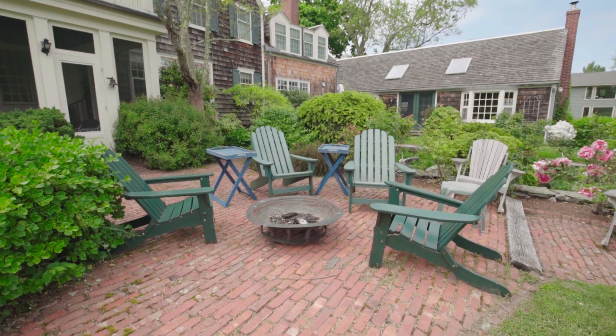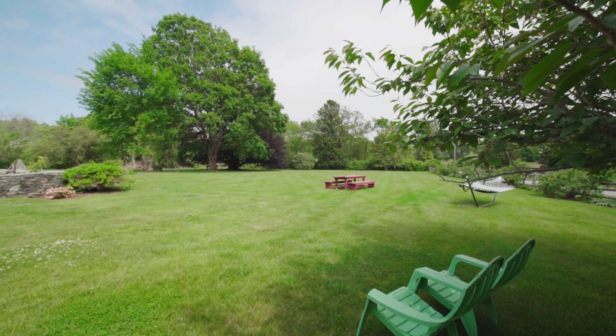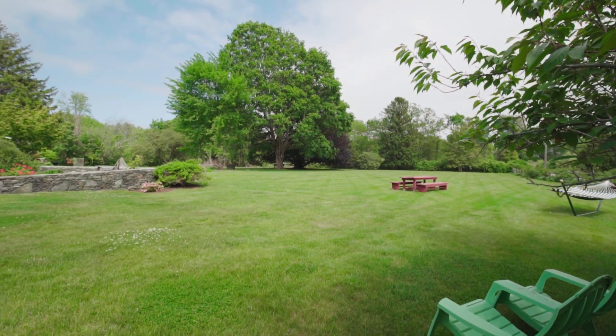Sit on the brick patio overlooking the sweeping back lawn with a majestic copper beech tree that abuts newly deeded conservation land.